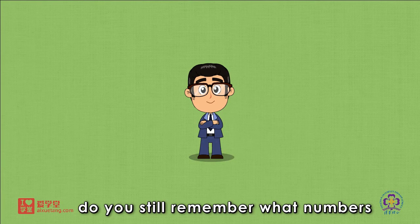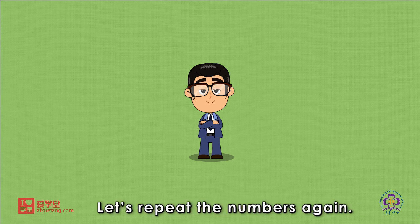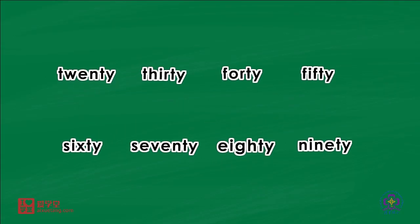Boys and girls, do you still remember what numbers they talked? Let's repeat the numbers again. 20, 30, 40, 50, 60, 70, 80, 90.